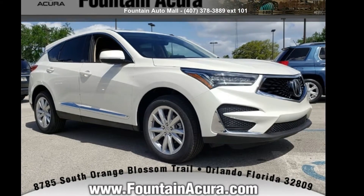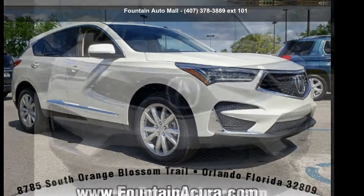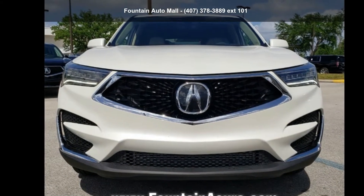Imagine yourself in this Acura 2019 RDX Base. Don't miss this great deal on a luxury vehicle.